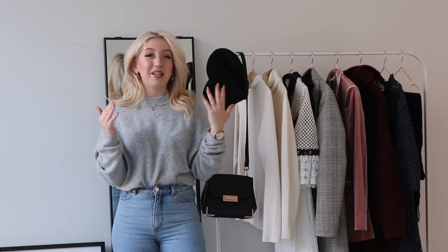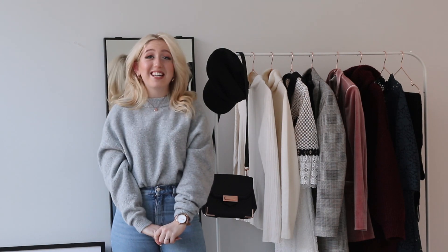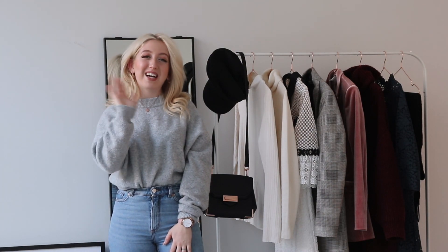Don't forget to subscribe and follow me on my other social media as well — everything is linked down below. I just quickly want to say that I love you guys and I appreciate you watching this video. I'll talk to you very soon. Bye guys!